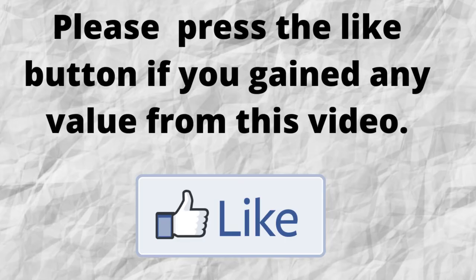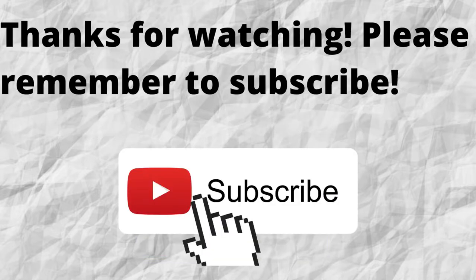Please do me a big favor — if you gained any value from this video, can you press the like button? By doing this, you will be greatly helping me out and helping this video to grow. Thanks for watching and listening. Don't forget to subscribe to my channel if you haven't done so already — just press the subscribe button below this video.